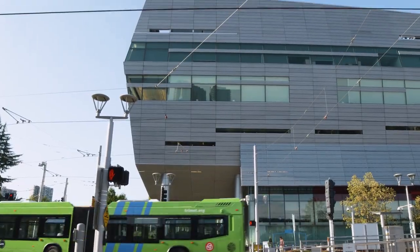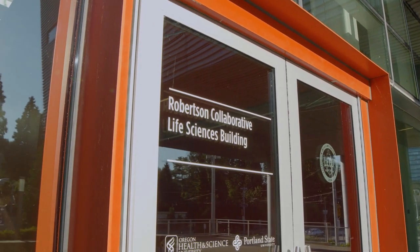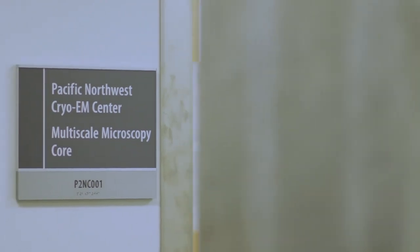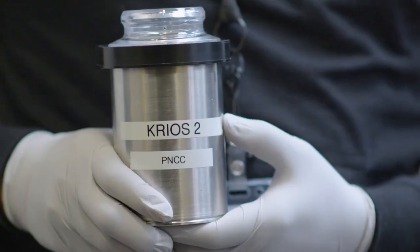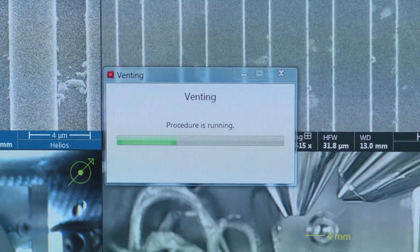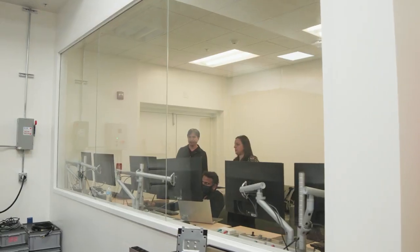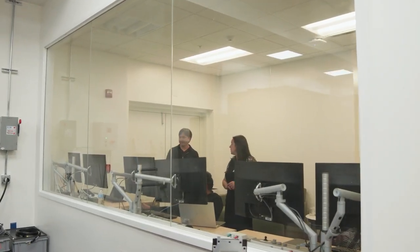OHSU is Oregon Health and Science University. It's an academic institution and also a big hospital that serves the Oregon community. At the same time it has a big research component in both the basic science and the translational field. Both the local OHSU Multiscale Microscopy Corps and the Pacific Northwest Cryo-EM Center share the same facility in the basement of the Robertson Life Science Building at OHSU.